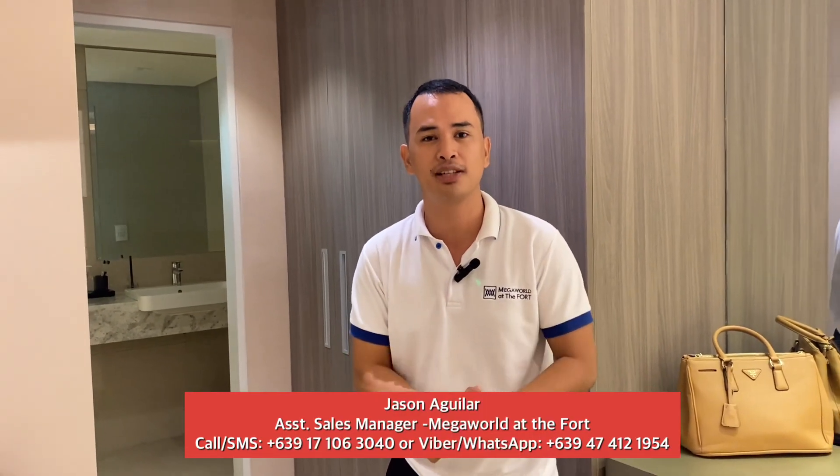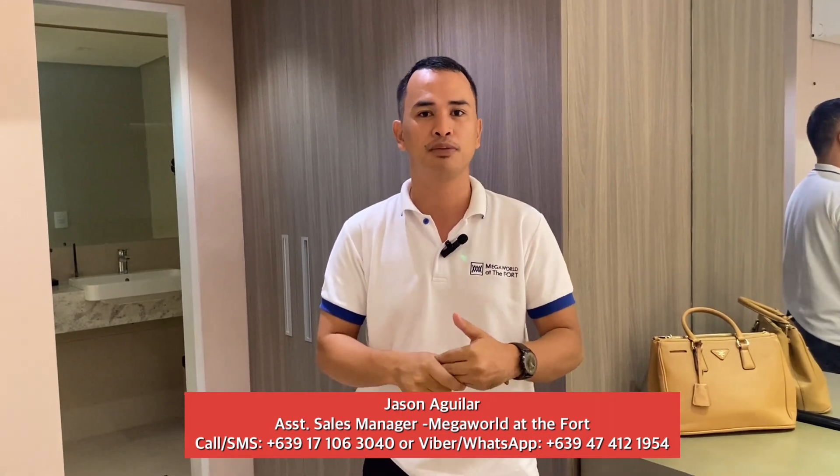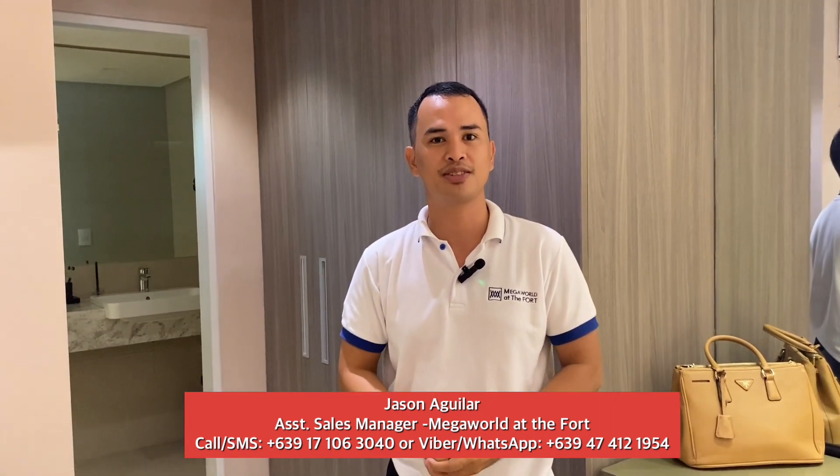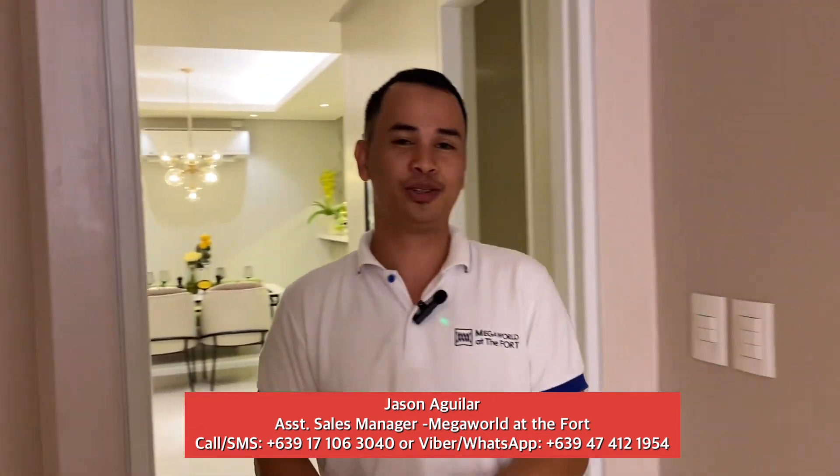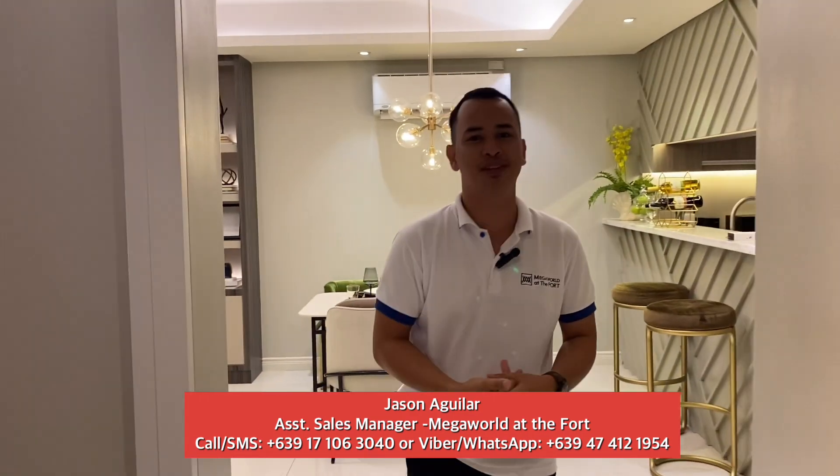What do you think about this two-bedroom unit here in Park McKinley West? If you're interested in getting a unit for your family, this one is 110 square meters — we also have 106 square meters, available across Tower A to Tower D. If you'd like to know the price and payment terms, feel free to email or message me through the contacts below. I'm Jason, a property specialist of Megaworld.org — invest with the best, see you next vlog!